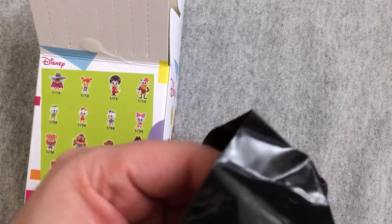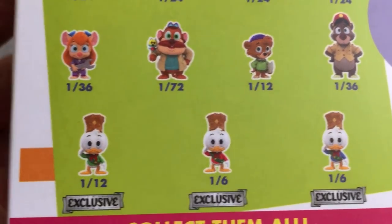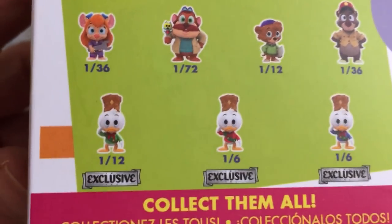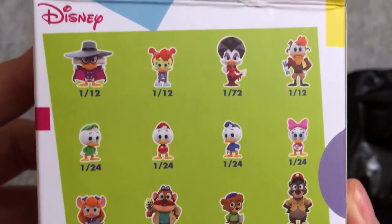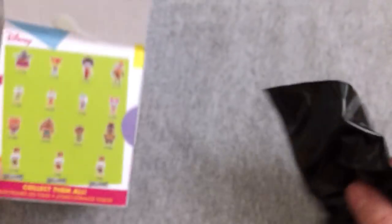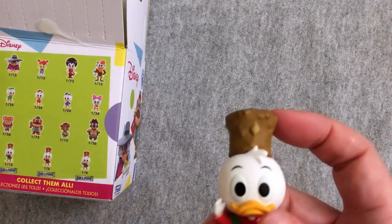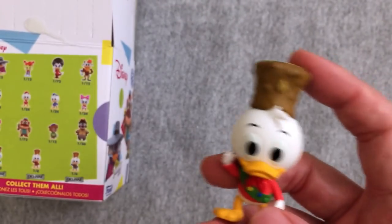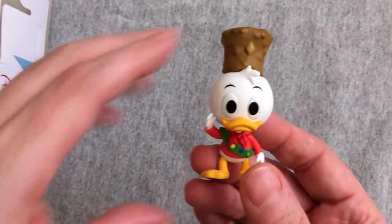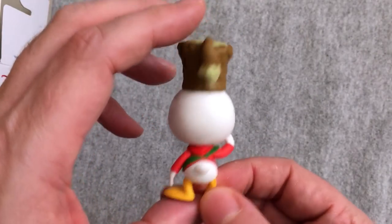We got one of the GameStop exclusives. I can tell from the hat. I don't know if we're going to have Huey, Dewey, or Louie — but hopefully Dewey. Dewey's green, right? Since he's the one in green. I know Louie is blue, so that would be nice. We got the red shirt — so I guess he's Huey. It seems to make sense. Let me know if I'm wrong; it is very hard to tell, you just have to remember the colors.